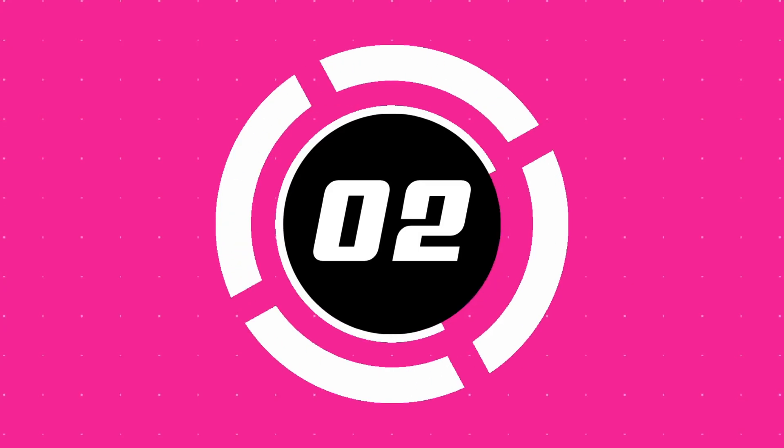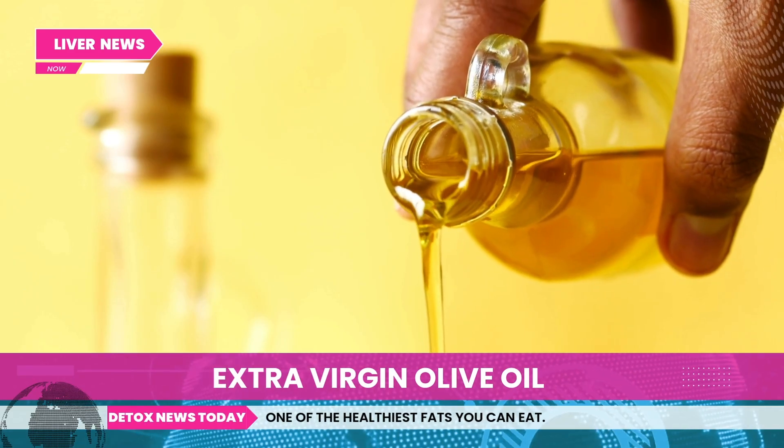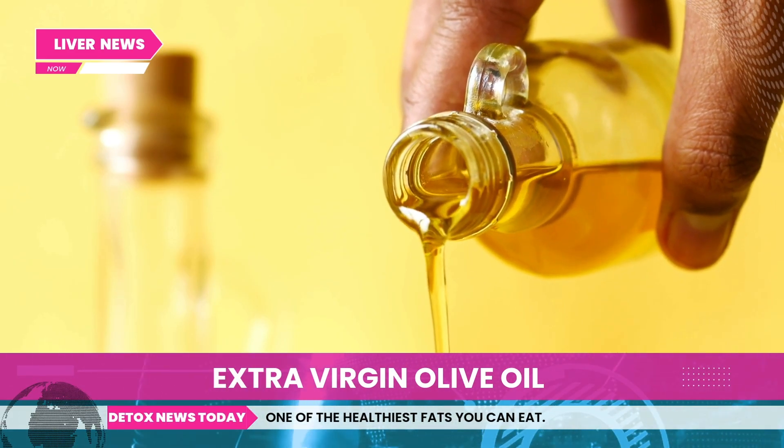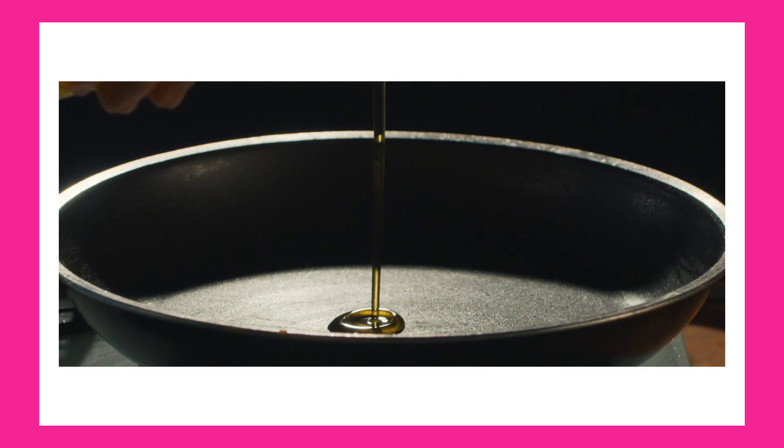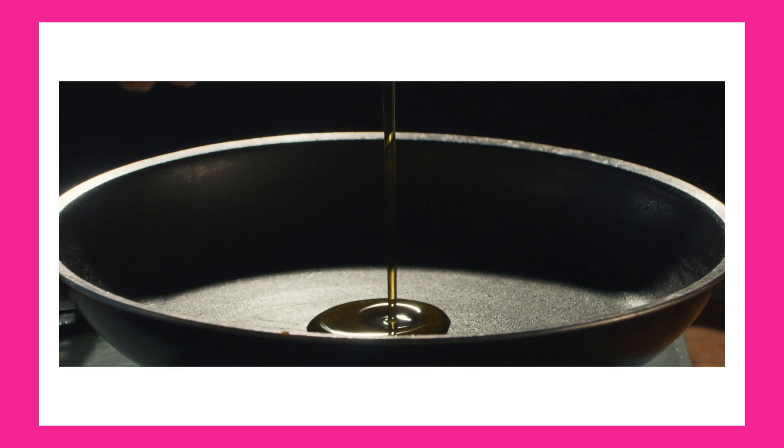Number two: extra virgin olive oil. Extra virgin olive oil is one of the healthiest fats you can eat. It's anti-inflammatory, heart healthy, and totally safe to cook with. There's a common myth that heating olive oil makes it toxic — that's simply not true.